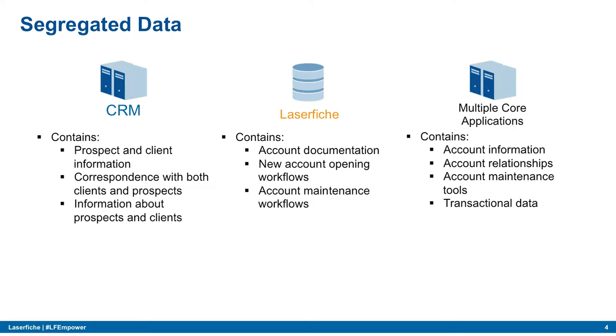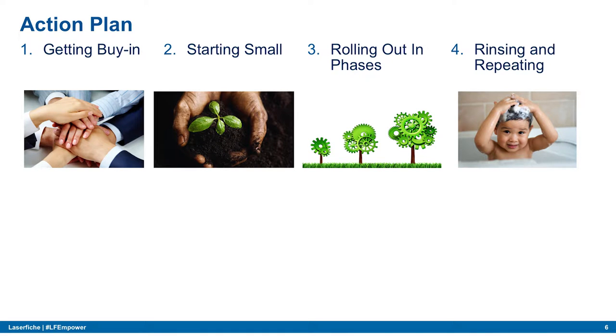We also have multiple core applications containing account information, account relationships, account maintenance tools, and transactional data. This was a massive undertaking with limited resources — initially just myself and a group from ECS. Our initial action plan encompassed getting executive and department manager buy-in, because if they're not going to use it, you can forget it.